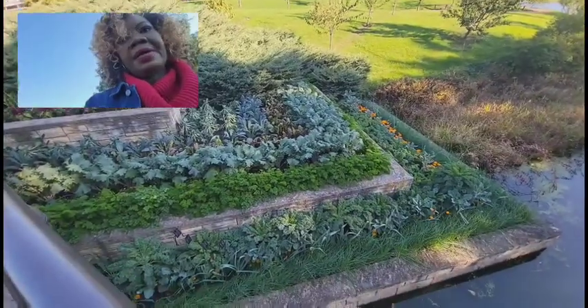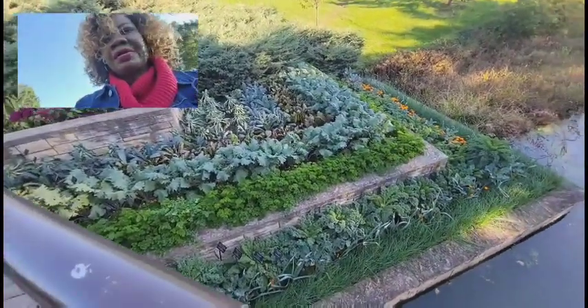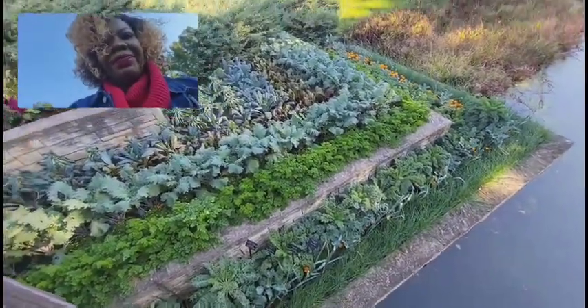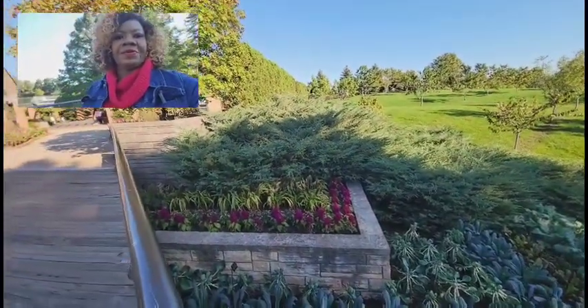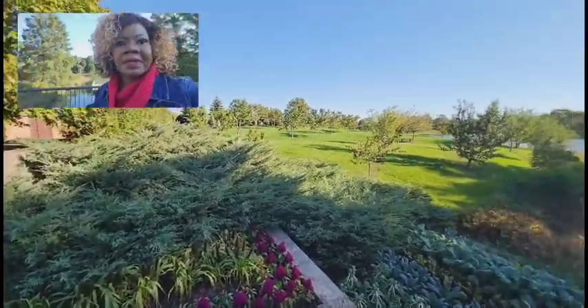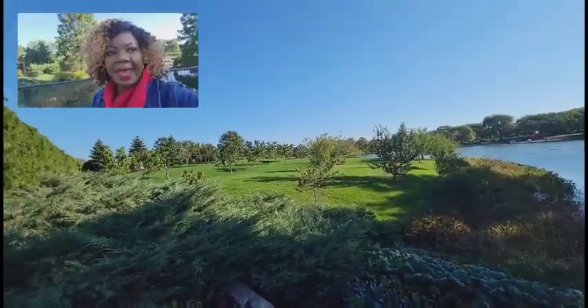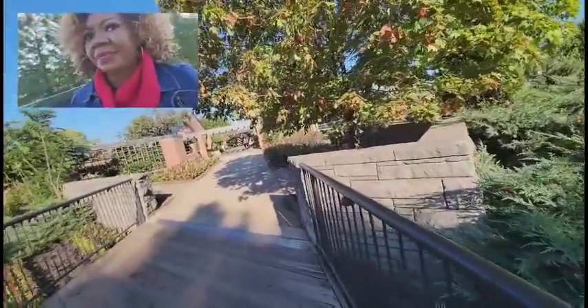Look at the kale, the Swiss chard, the parsley. Yes, very gorgeous — look at that, very, very gorgeous. That right there is like the fruit orchard with apples and pears and peaches and all kinds of yum-yums out there.